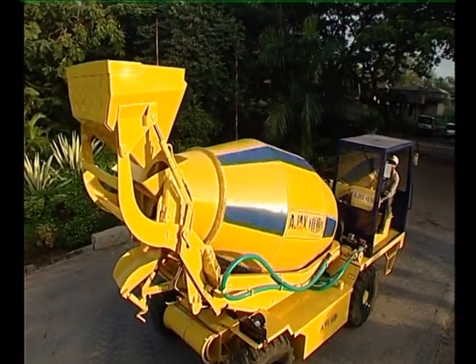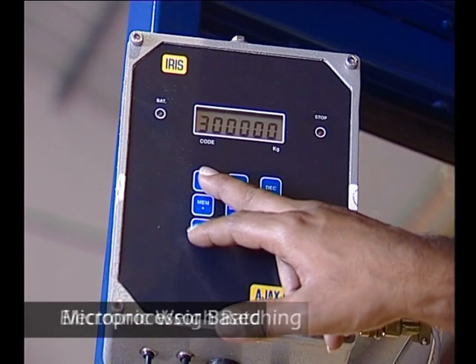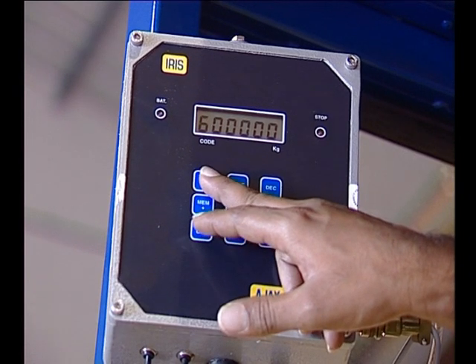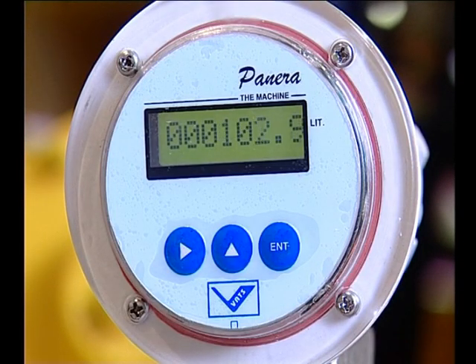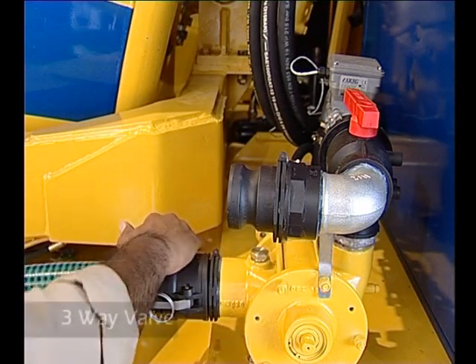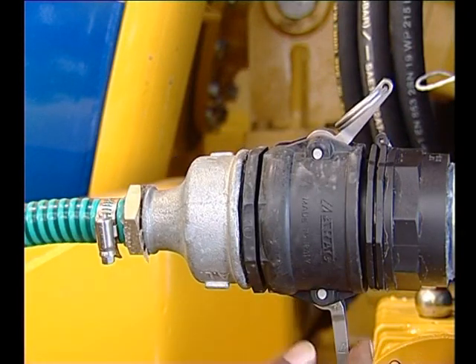The Argo has a microprocessor-based high-accuracy electronic weigh batching system for up to eight materials including cement, sand and sized aggregates, and an electronic water metering system for water. This ensures that the quality of concrete produced is of the highest standards. A self-priming water pump capable of suction from any external water source and a three-way valve enable water to be pumped from an external source directly to the drum or via an onboard water tank.